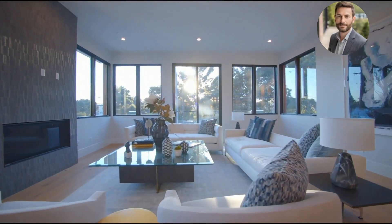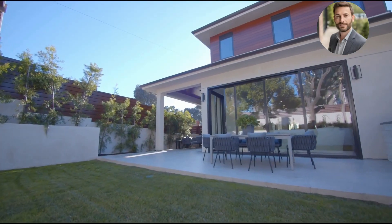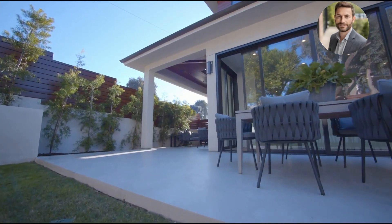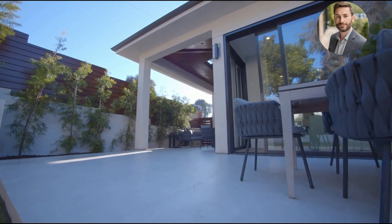Step outside to the inviting patio, an extension of the modern design philosophy found within, offering a perfect retreat for relaxation or entertaining guests.